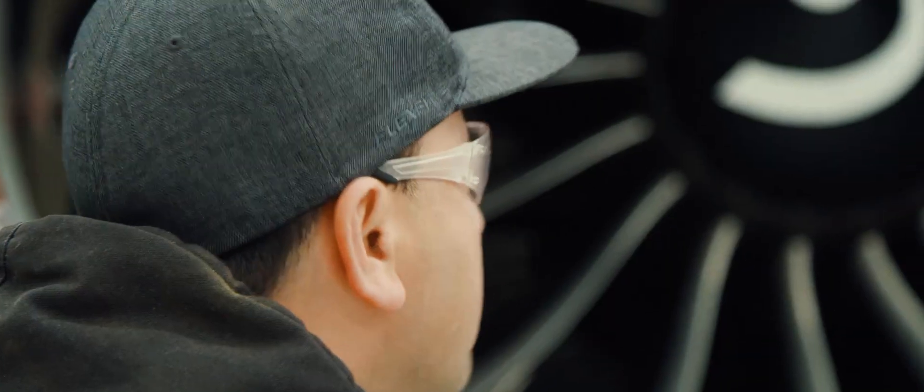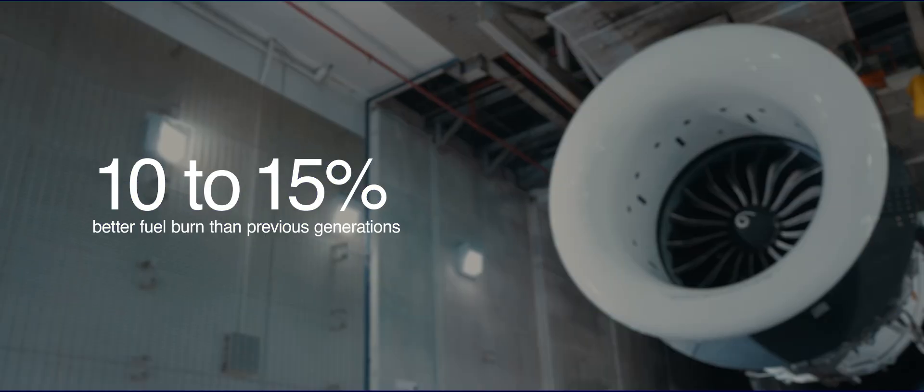At GE Aerospace, our new commercial engines deliver 10 to 15% better fuel burn than the previous generations. But what's really important to the airlines is the durability of our products.